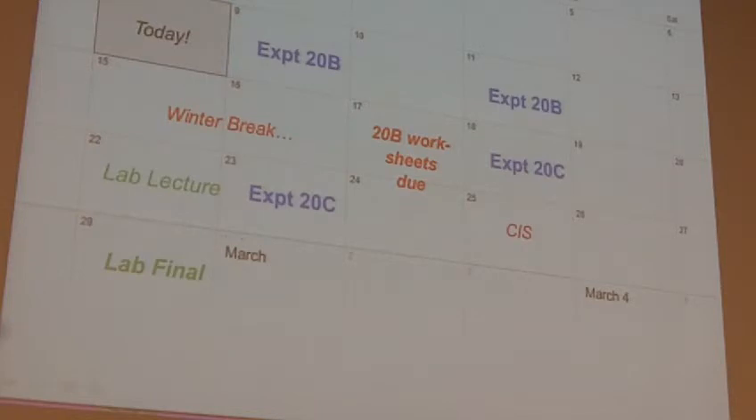Experiment 20 reports — the overall report for everything — will be due on March 4th. And again, I'm going to remind you of all of these, so don't worry.